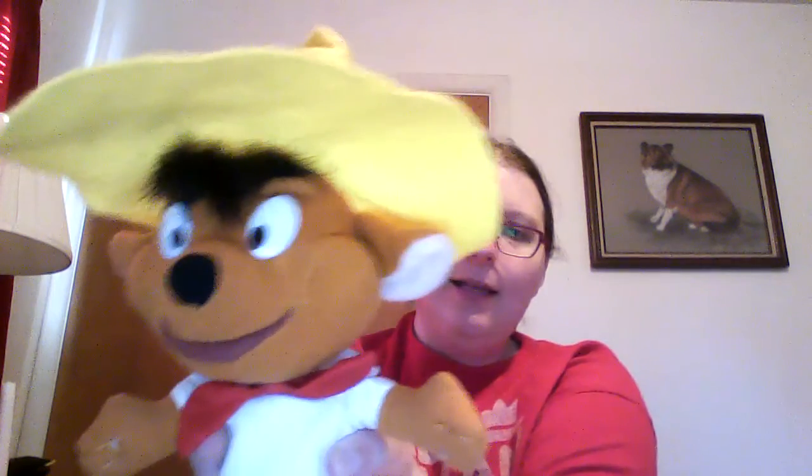I spotted Speedy Gonzales — a different version of him. I think I already have Speedy. I'm gonna have to watch all these videos and write down what I have, because I'm sure there might be some repeats somewhere in here. So we got Speedy.